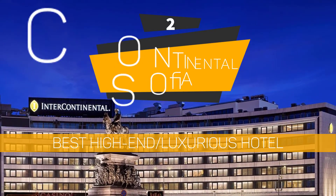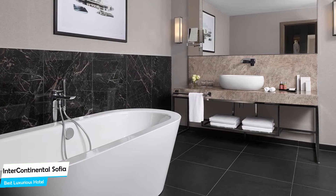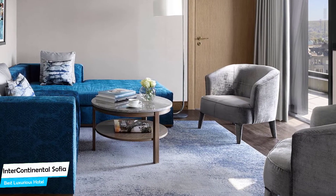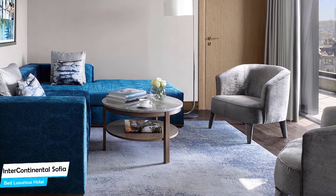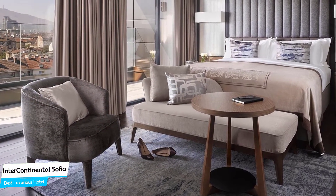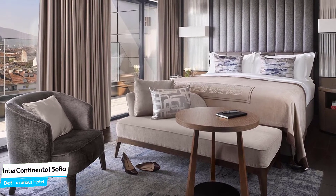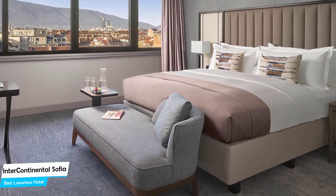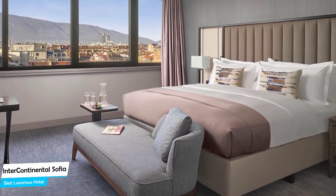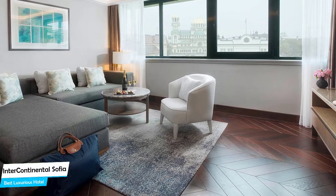Number 2: Intercontinental Sofia – Best High-End/Luxurious Hotel. The Intercontinental Hotel is a luxury hotel with three restaurants, near National Palace of Culture, located 1 km from the center of Sofia. Nearby attractions include Tourmal Rooms – 0.3 miles, Endorphin Games – 0.3 miles, and the New Sofia Pub Crawl – 0.2 miles.